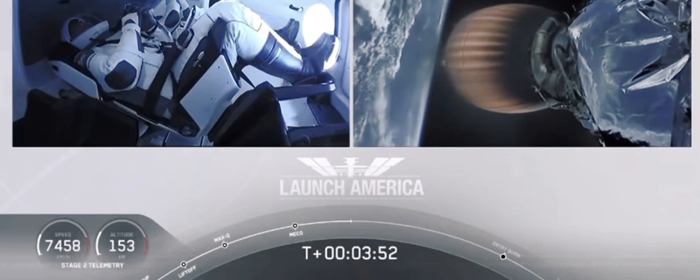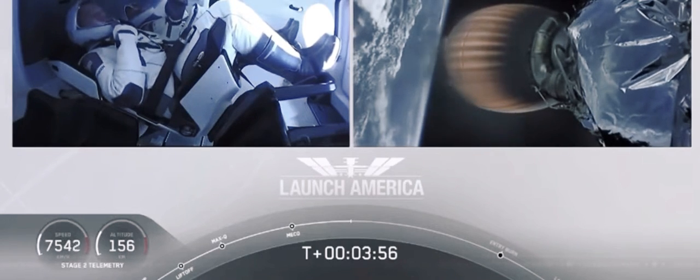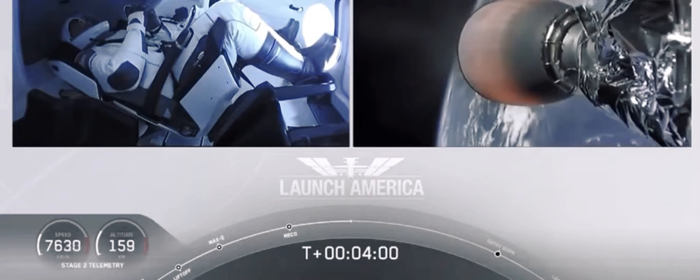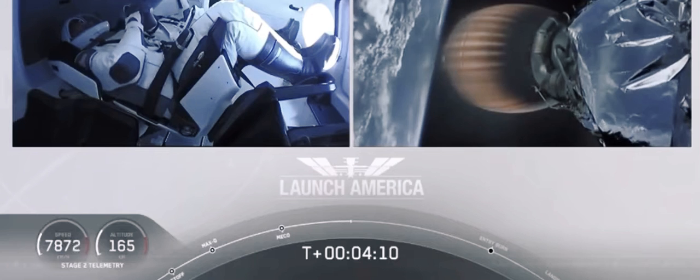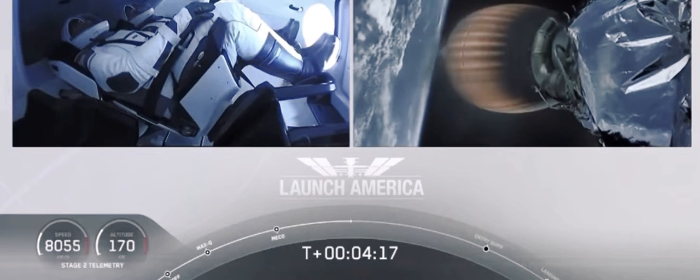Dragon SpaceX, nominal trajectory. Acquisition of signal in Bermuda — Dragon SpaceX, nominal trajectory. Hearing nominal trajectory, so Dragon pointed in the right direction, continuing to make their flight uphill. Bermuda is one of the ground stations used to get telemetry and data back from the spacecraft. Stage 2 propulsion is still nominal.